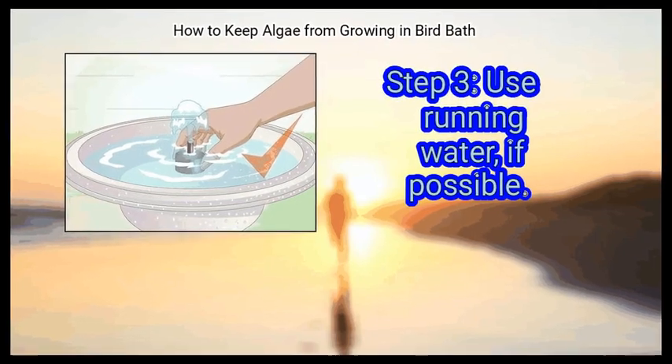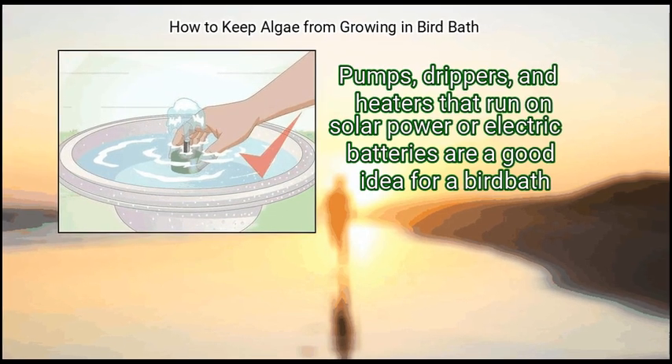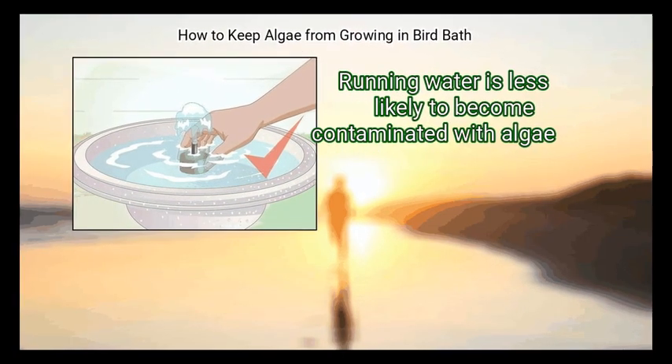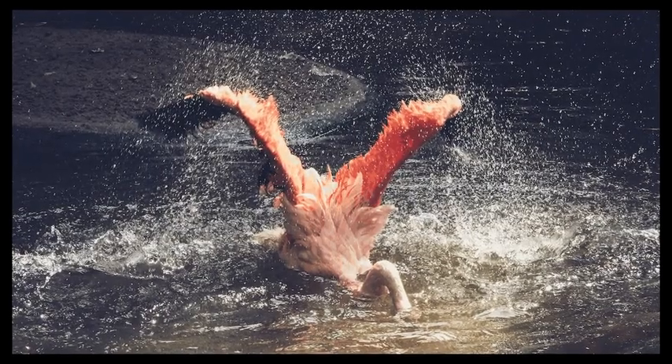Finally, use running water if possible. Pumps, drippers, and heaters that run on solar power or electric batteries are a good idea for a bird bath. Running water is less likely to become contaminated with algae. We hope this is useful to you.